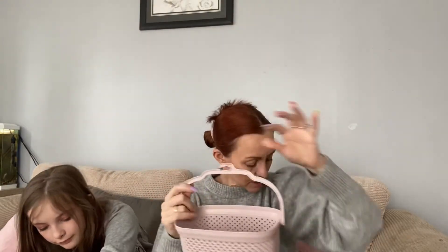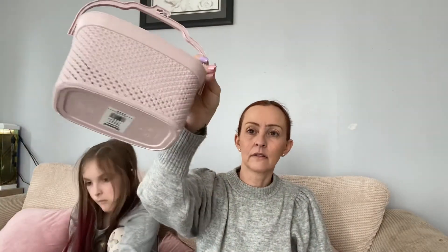I bought this little basket to put my pegs in, with a little hook to go on the washing line. I think it wasn't dear either - I think it was a pound. Just a bit to put the pegs in.